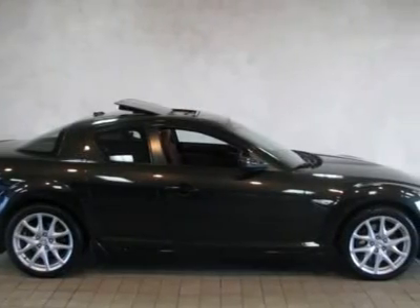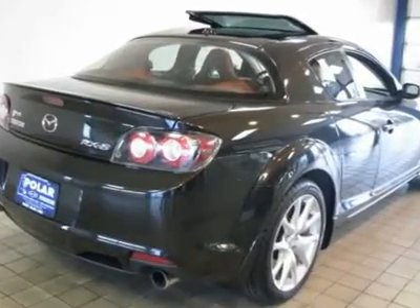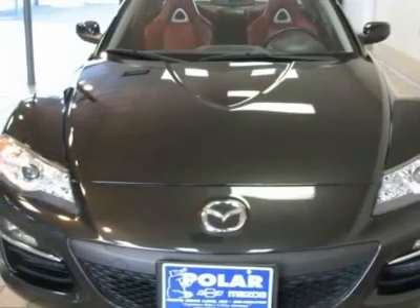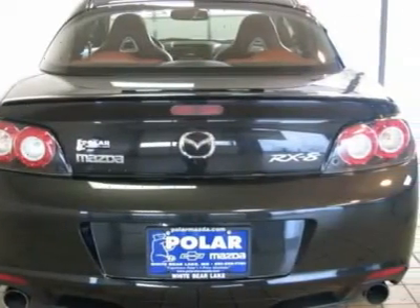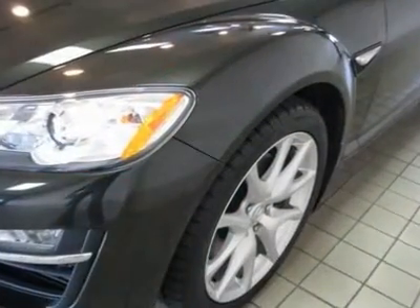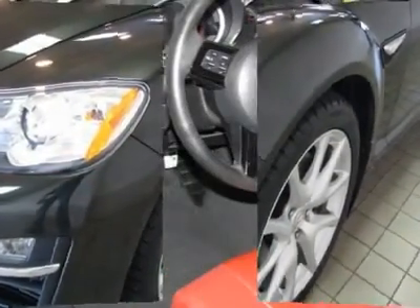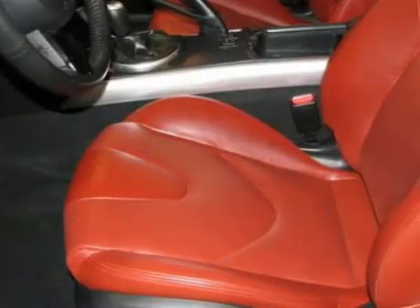This outstanding RX-8 is just waiting to bring the right owner lots of joy and happiness with years of trouble-free use. This car is nicely equipped with features such as ABS brakes, air conditioning, alloy wheels, AM-FM radio, CD player, heated front bucket seats, leather seat upholstery, power driver seat, power sliding glass moonroof with sunshade, and power windows.